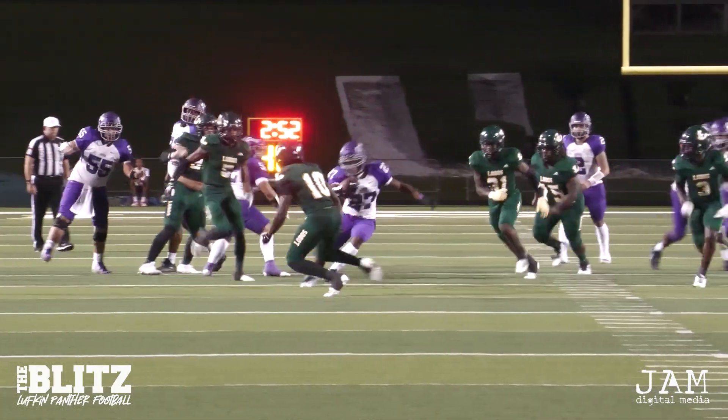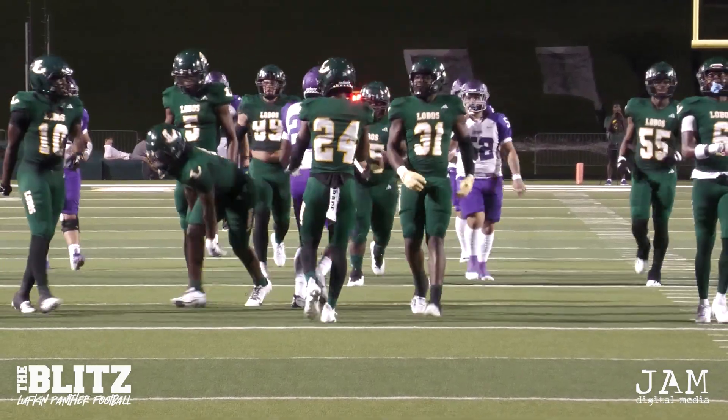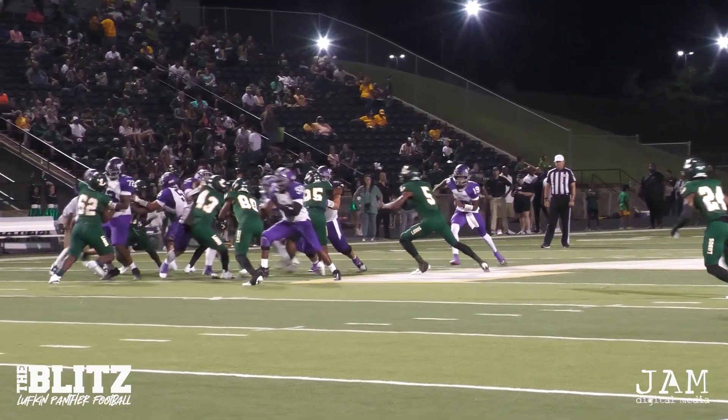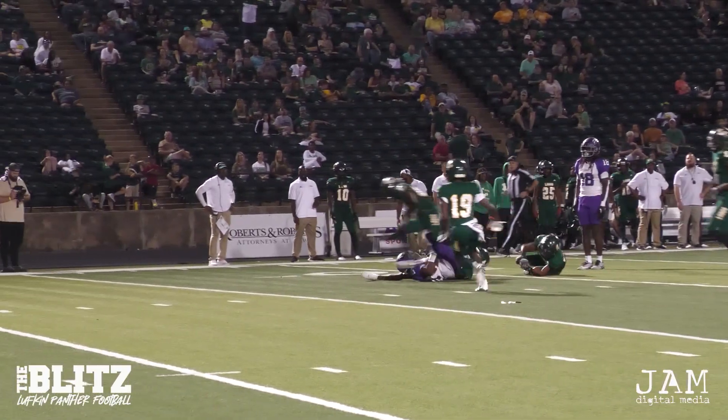Chin with another handoff right up the middle. Makes a guy miss — what a cut back by Chin. He put his foot in the ground. There's Chin, busted through that right side, steam rolling down inside the 30.